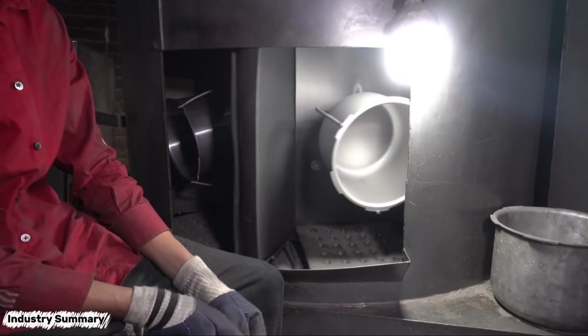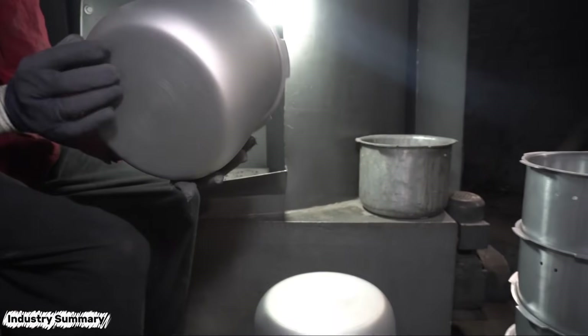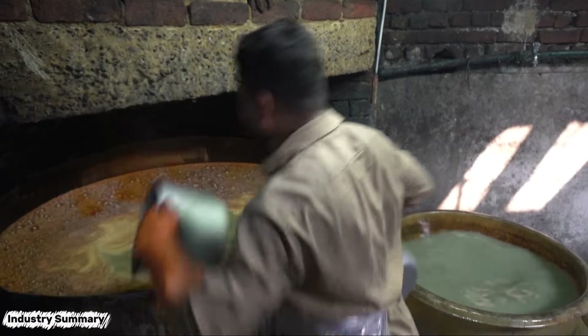The workpiece is secured on a machine which rotates it internally, creating lines and abrasion on the shiny aluminum surface, scraping it and turning it into a matte finish.